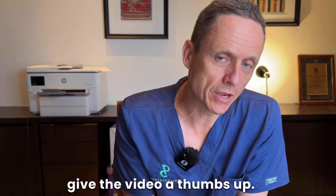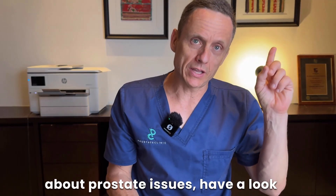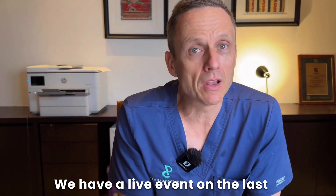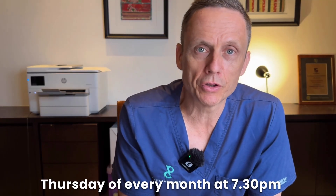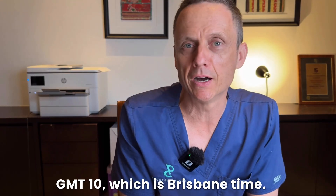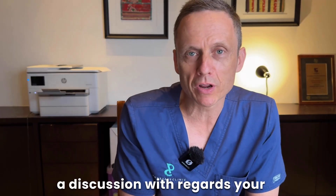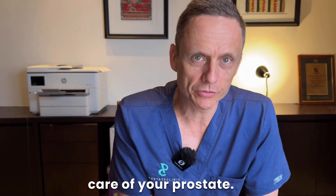If you've got benefit, please give the video a thumbs up and subscribe to the channel. If you'd like to know more about prostate issues, have a look at the suggested videos. We also have a live event on the last Thursday of every month at 7:30 p.m. GMT+10, which is Brisbane time — join the channel, become a member, ask your question, and we'll have a discussion. Until the next time, take care of your prostate.